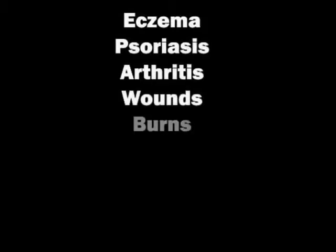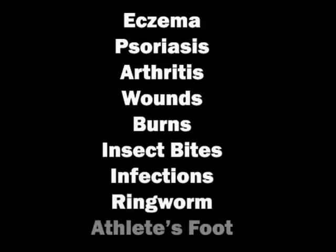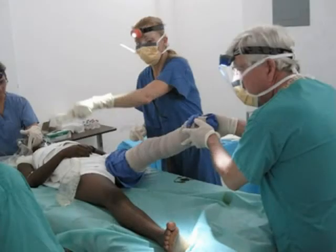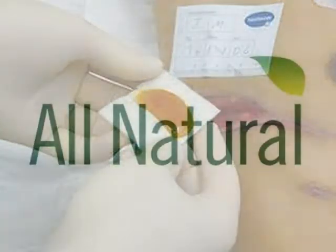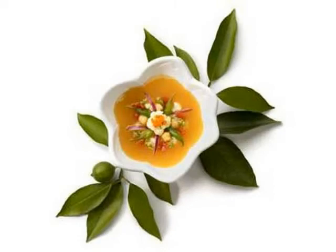Manuka honey has been known to treat health conditions such as eczema, psoriasis, arthritis, wounds, burns, insect bites, infections, ringworm, and athlete's foot. Research also shows that manuka honey reduces malodor and eliminates scarring. Additionally, manuka honey is now being used to treat antibiotic-resistant strains of bacteria. It is important to know that manuka honey is an all-natural, organic substance that has been found to have no known side effects.